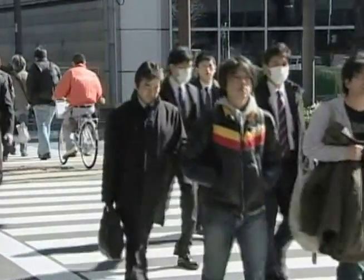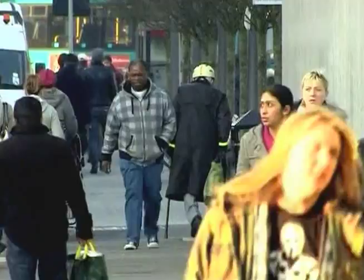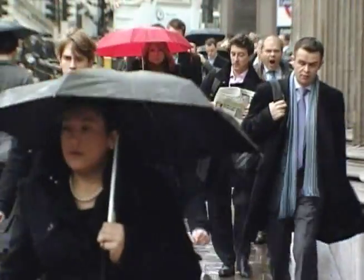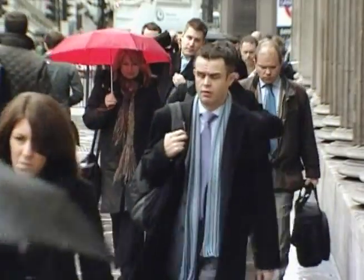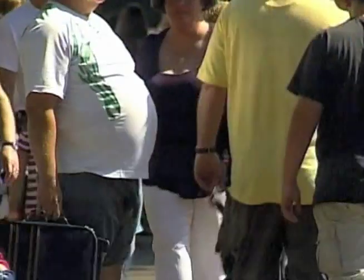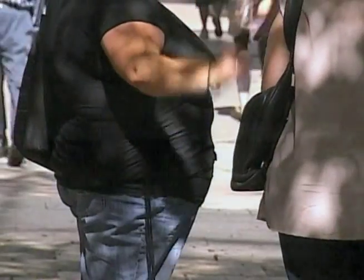Diabetes strikes people in rich and poor countries alike. World Health Organization statistics show that more than 80 percent of diabetes deaths occur in low- and middle-income countries. Age and obesity are two risk factors for type 2 diabetes, and another is family history.